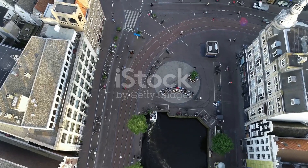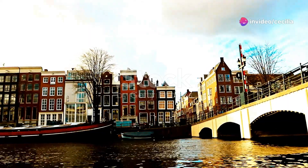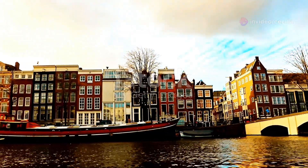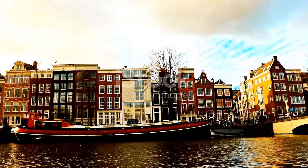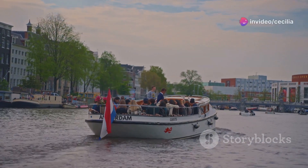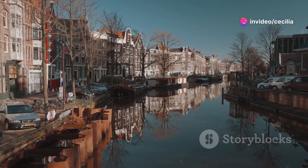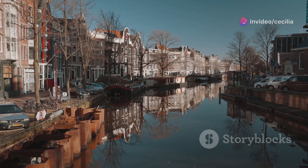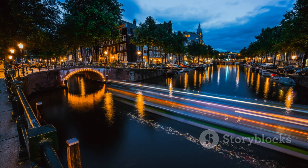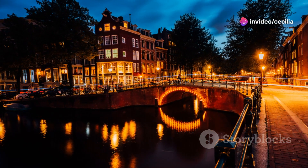Amsterdam, the capital city of the Netherlands, is known for its picturesque canals. These waterways, lined with charming houses, bridges, and houseboats, create a unique and romantic atmosphere. Take a boat tour along the canals to admire the city from a different perspective. As you glide through the water, you'll see the reflection of the buildings shimmering on the surface, creating a magical ambiance. In the evening, the canals are illuminated, casting a warm glow on the city and creating a truly enchanting atmosphere.